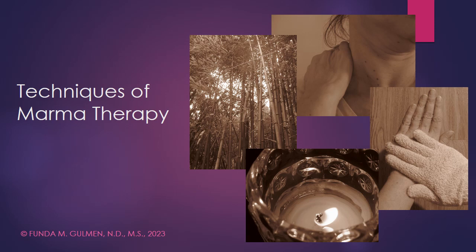Hello and welcome to Nature Source Care. My name is Dr. Fona Goleman. I'm a licensed naturopathic physician.